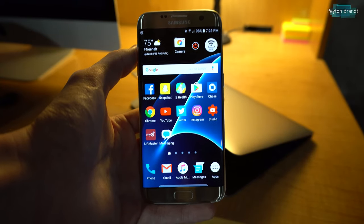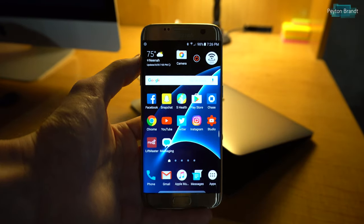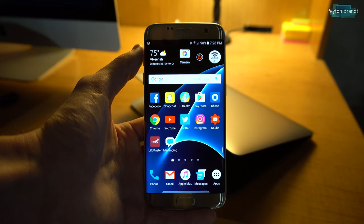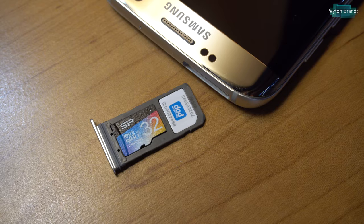The free plan gets you 500 megabytes of data, 500 texts, and 200 minutes of calling. How this works is you put in a SIM card that you buy from FreedomPop — they do charge you for the SIM card, it's only $1.99, so it's not too bad.